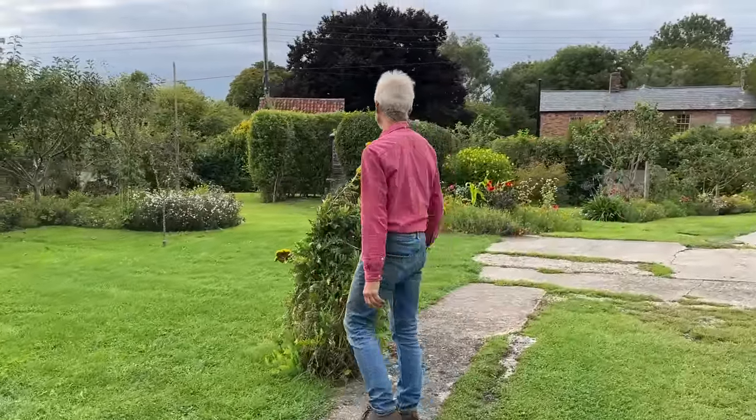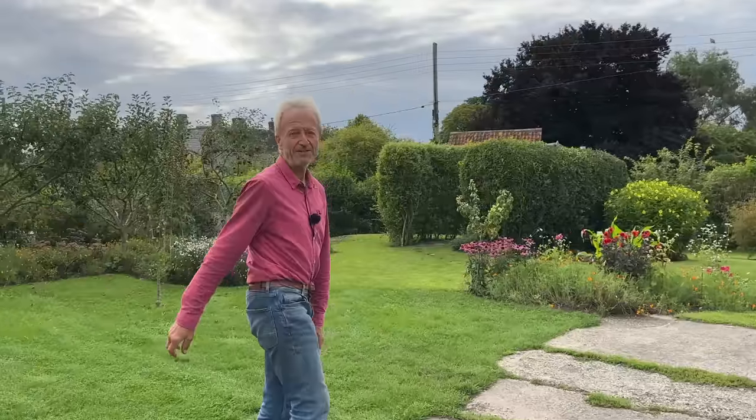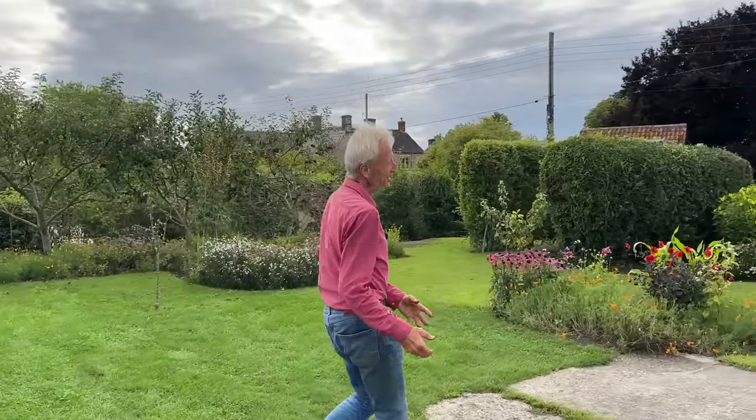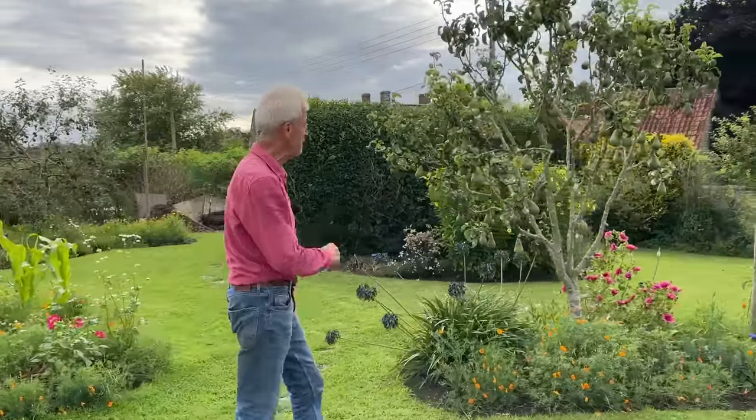Something else we've been up to recently is creating a new website. I hope you'll be pleasantly surprised when you have a look. It's supposed to go live on Monday the 4th of September — if you look at my website then, you'll see something new.